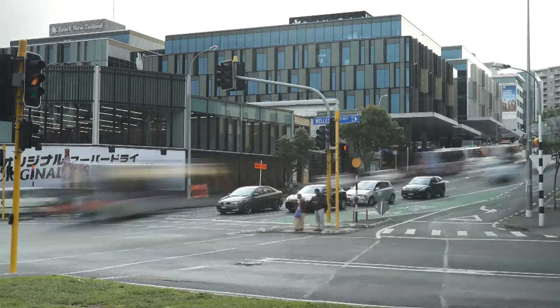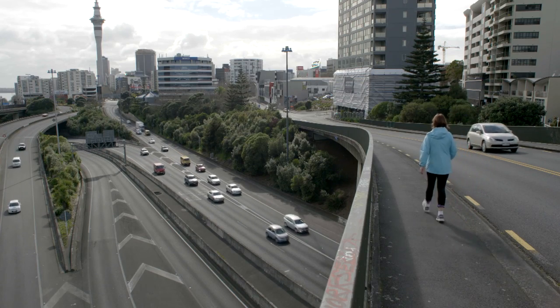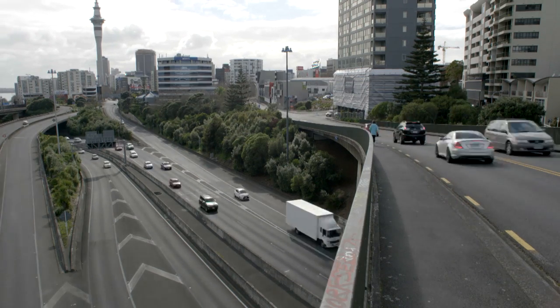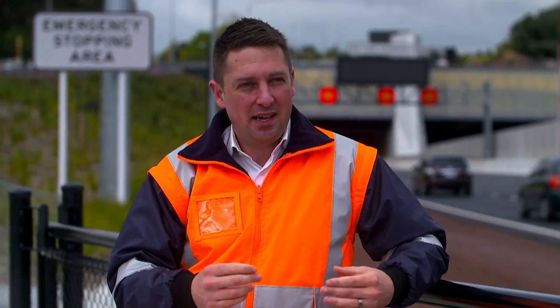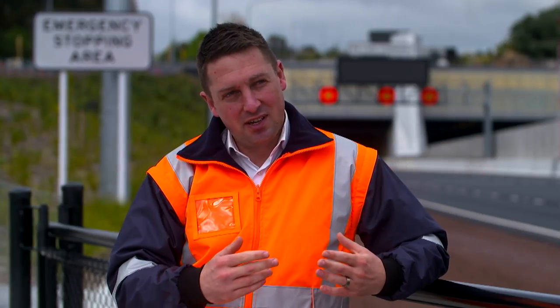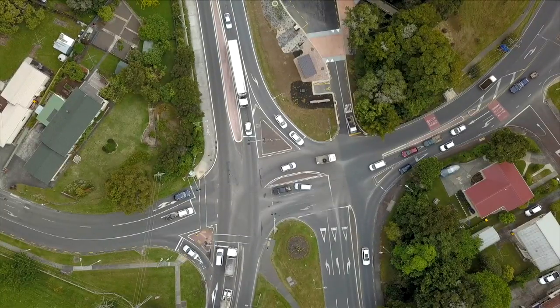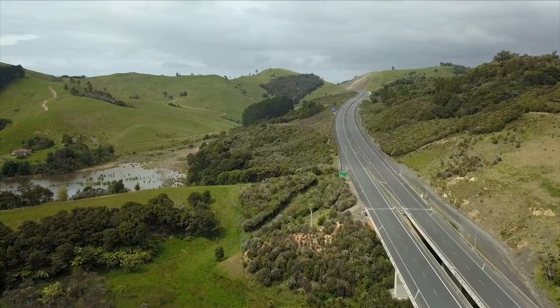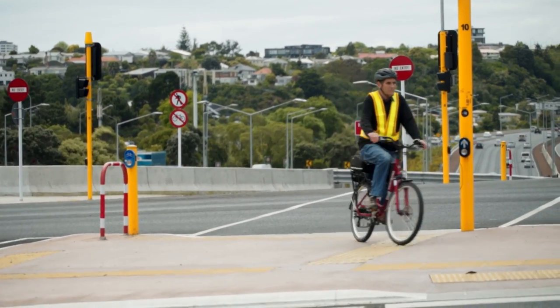My name is Ryan Dunn and I'm a senior transportation engineer with Tonkin & Taylor. A transport engineer essentially takes the transport planning side of things, where we investigate where people go to and from, and applies the design aspect to design the infrastructure that those people will use to travel on — whether it's intersection design, the design of a length of road, traffic signals, walkways, or cycleways.